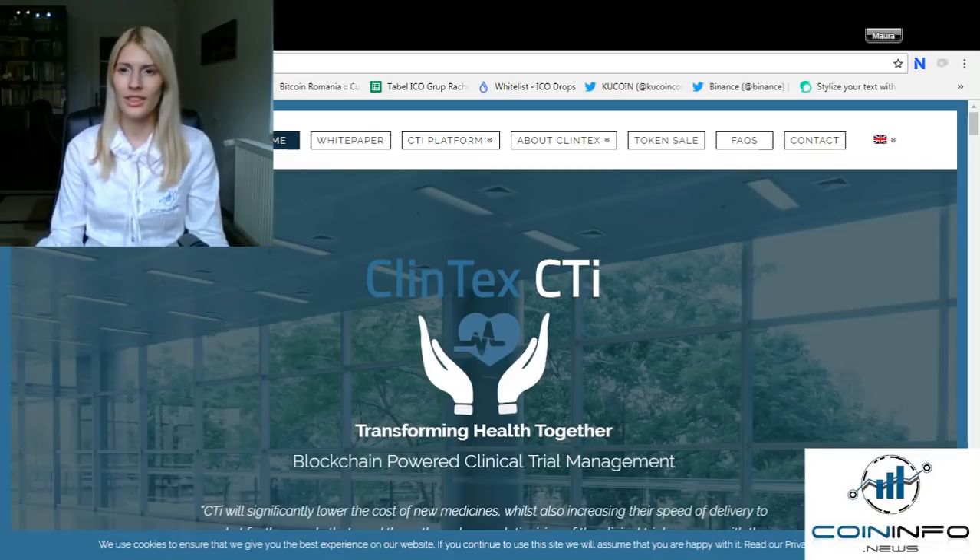Clintex's novel CTI solution will enhance clinical trial processes by providing tools to optimize operational efficiency, clinical data quality, and medical review. Furthermore, their innovative use of the blockchain makes machine learning accessible to the end-to-end clinical trial process for the first time, allowing users to extract predictive insights from the data without needing expertise in refining machine learning models.